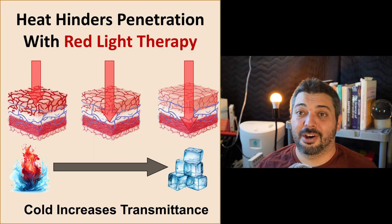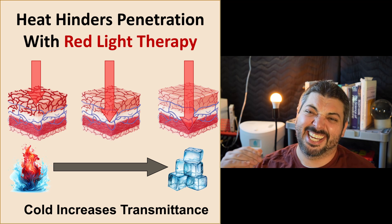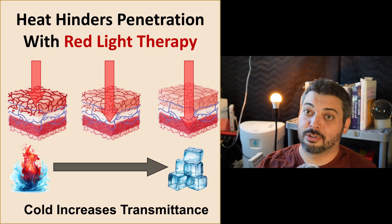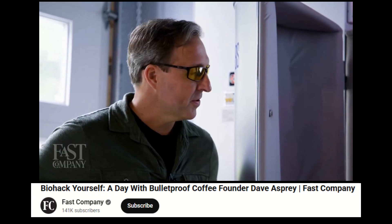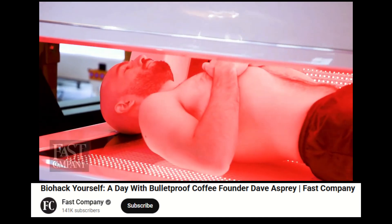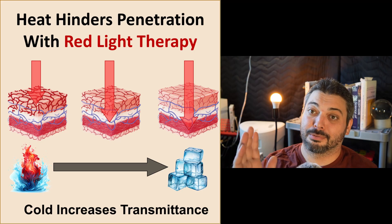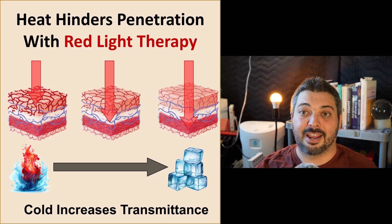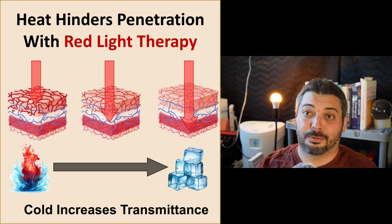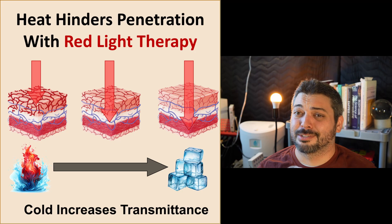A long time ago there was a lot of hype around combining red light therapy and cold thermogenesis. Top biohackers were purposely combining cold thermogenesis and red light therapy, with figures like Dave Asprey promoting the idea of doing cold thermogenesis beforehand and then doing red light therapy to optimize absorption. A lot of this traces back to Dr. Jack Cruz.